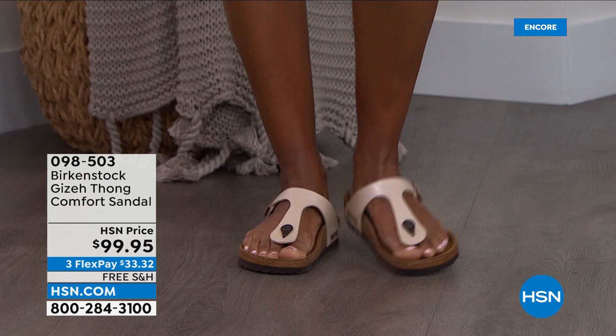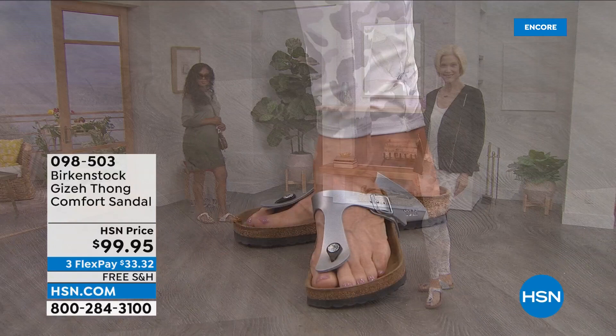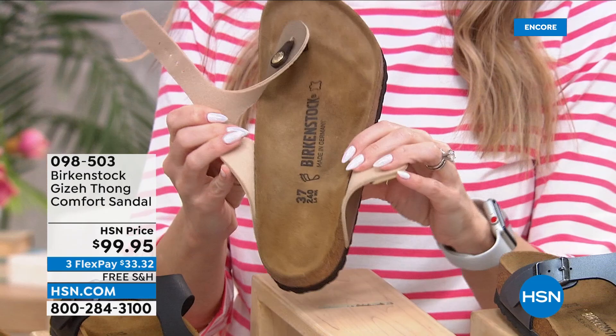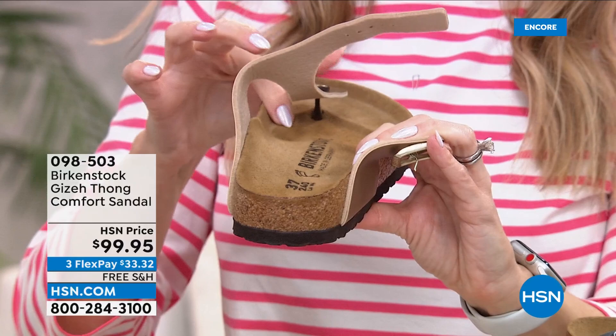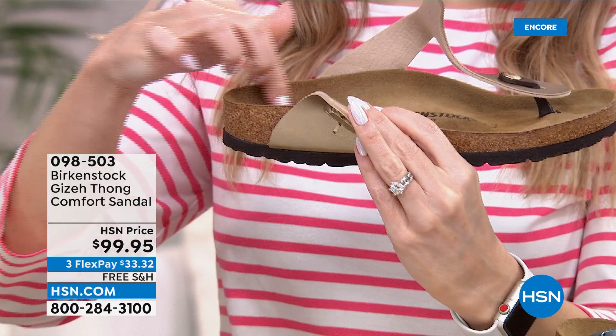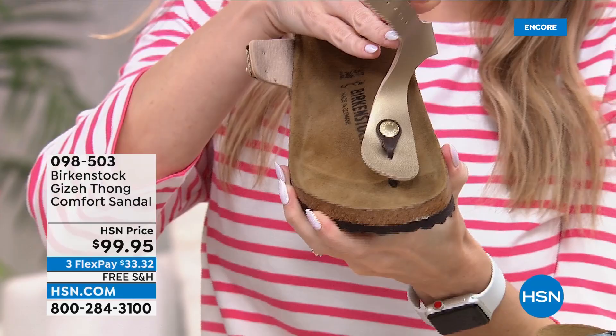When you talk about Birkenstock, you have to talk about the footbed. There's that deep heel cup — that's going to cradle and stabilize your heel. The contoured footbed supports all of the arches of your foot. There's a wider toe box that allows your toes to move freely. And then there's a toe bar that rests right underneath your toes, so when you walk it creates a natural gripping motion, which creates circulation in your legs. The more you wear it, the more comfortable it becomes — it's almost like a custom orthotic. The heat from your body over time will leave your actual footprint in that suede. It's like magic.